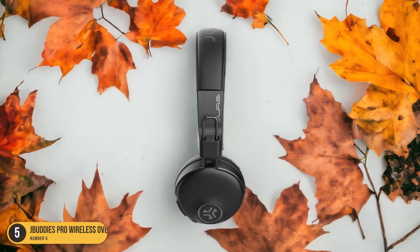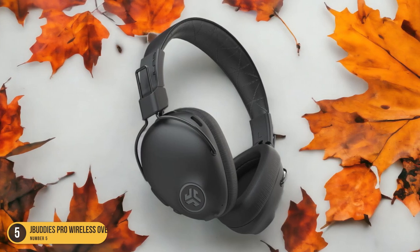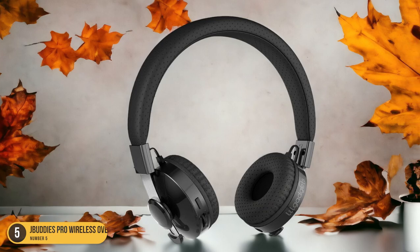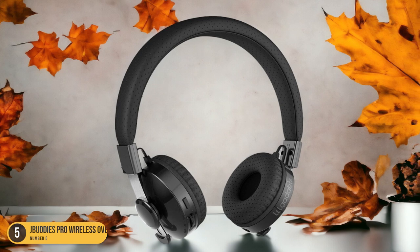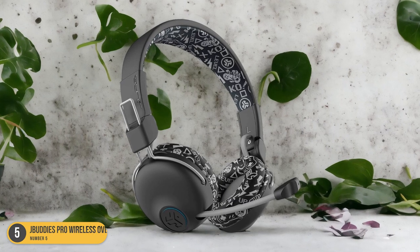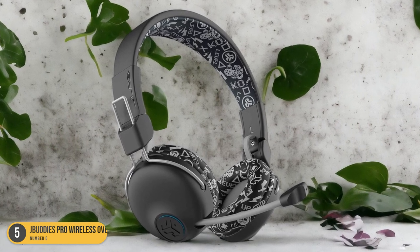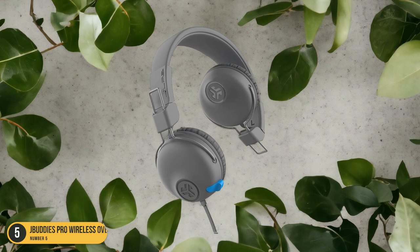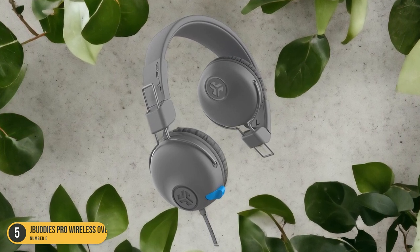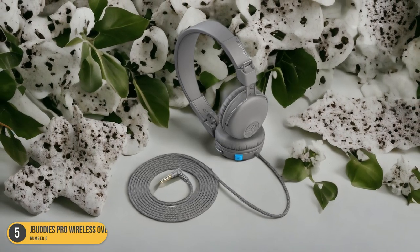With convenient built-in controls, adjusting volume and managing calls is a breeze. The 85-decibel volume limiter ensures that children's ears are protected from excessive noise levels, promoting safe listening habits from a young age. These headphones also offer a comfortable fit with adjustable sizing and soft padding that keeps kids happily engaged for extended periods. Whether at home, in the car, or on the go, the J-Buddy's Pro Wireless Over-Ear Headphones deliver a fantastic audio experience for young users.